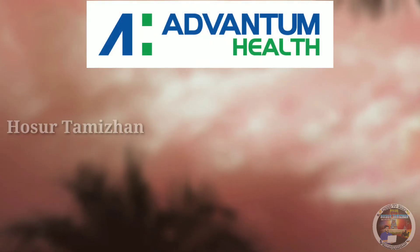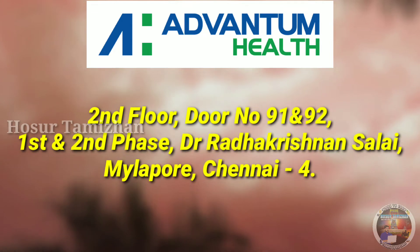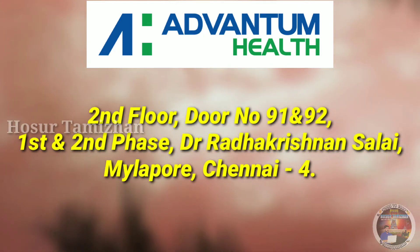Advantum Health India. The address for Advantum Health India is Second Floor, Door Number 91 and 92, First and Second Base, Dr. Radhakrishnan Salai, Mylapore, Chennai 4.